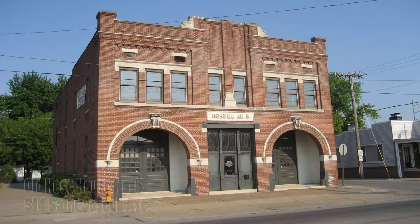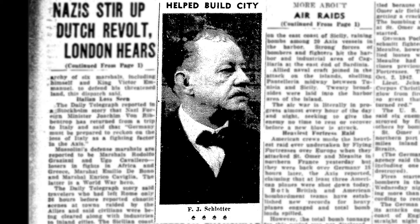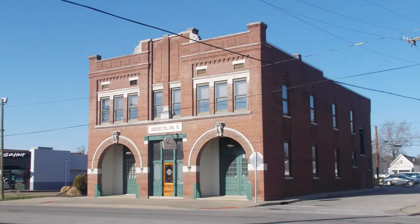This building at 314 St. Joseph Avenue is one of the treasures of the West Franklin Street Historic District. It served as Hose House number five from the time it was built in 1907 until 1988. Designed by Frank J. Schloter for the city, this building is in the Romanesque Revival style.